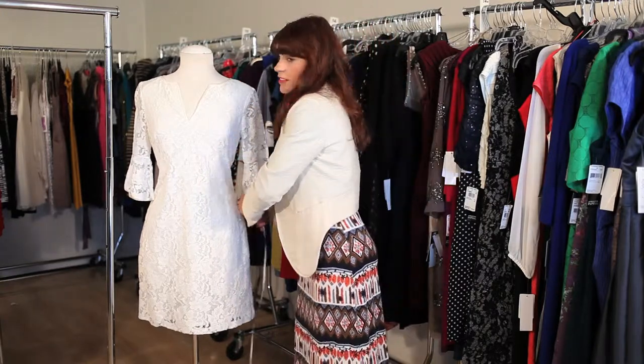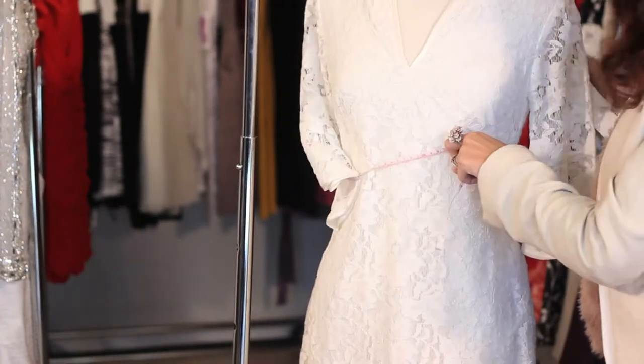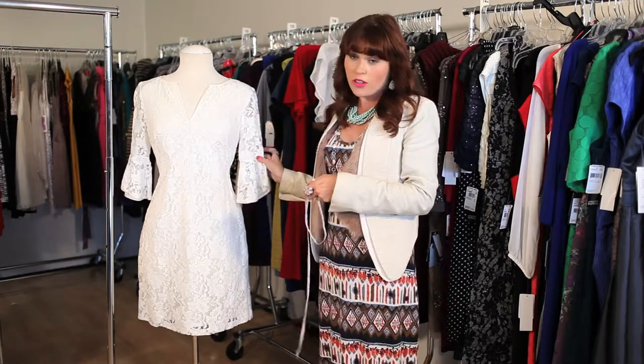If you measure up here around the bust, right under, you will get a bust measurement of 32 inches. That is also for a size 4.